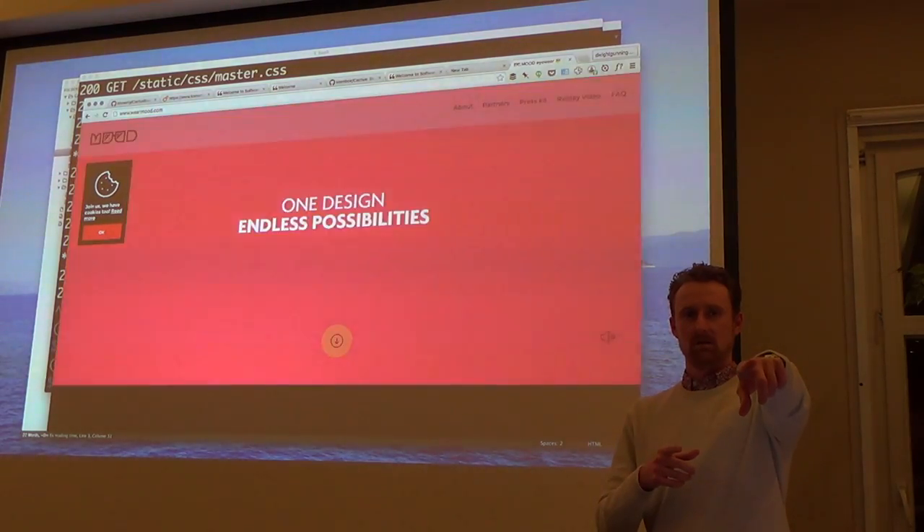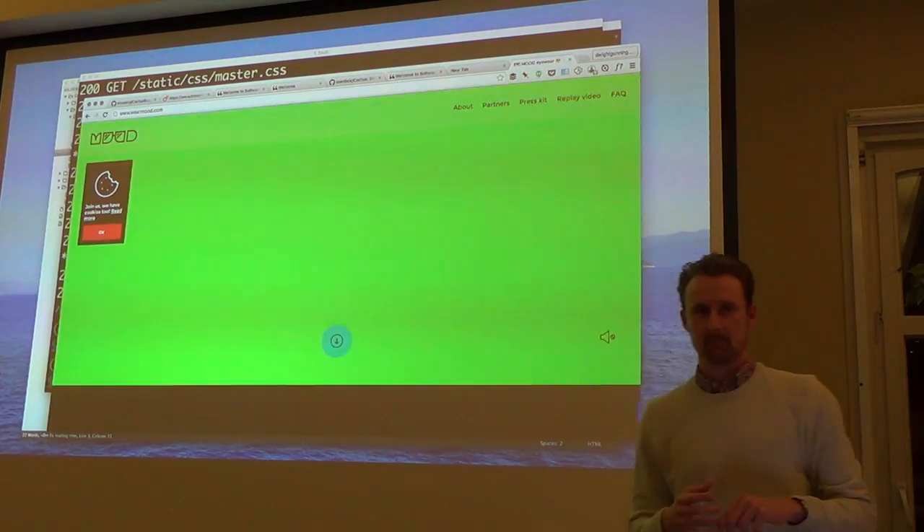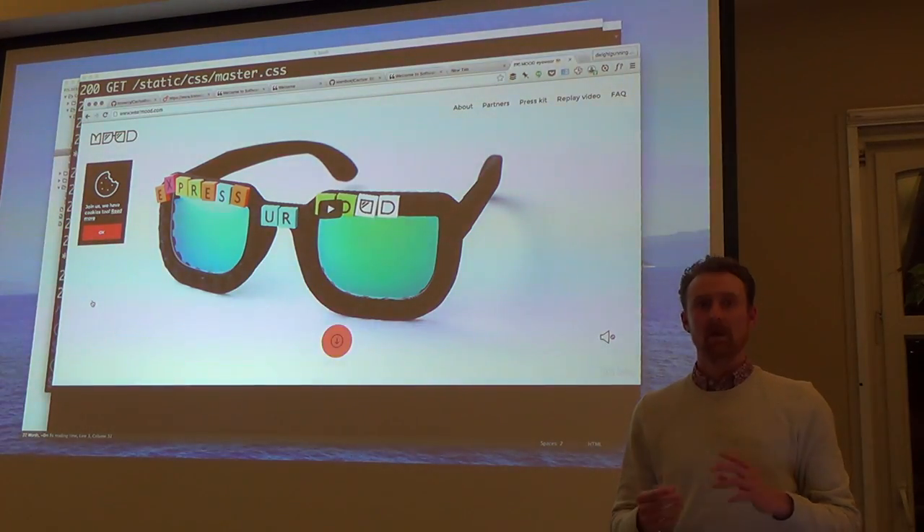Question from the audience: what's added versus just hosting static websites directly with Dropbox? The main thing is you get a really nice-looking URL.